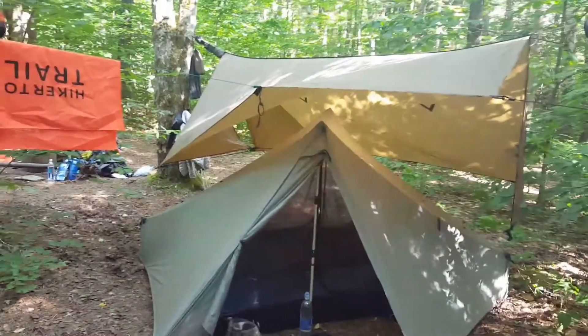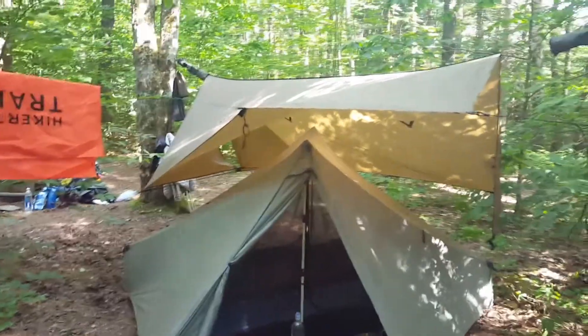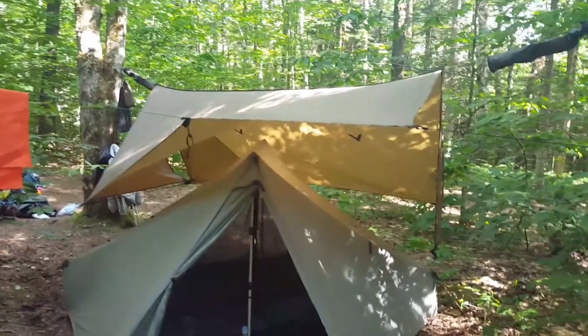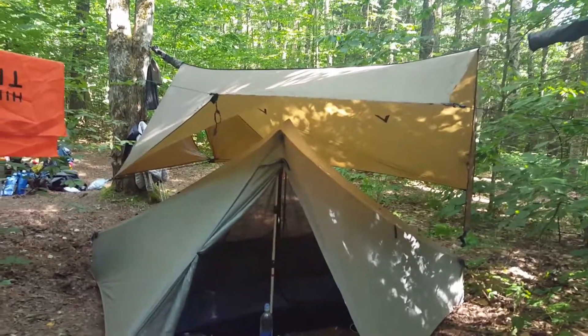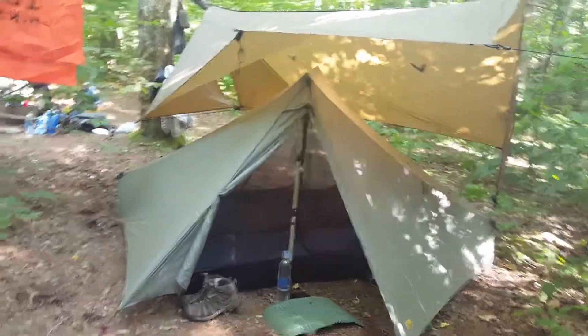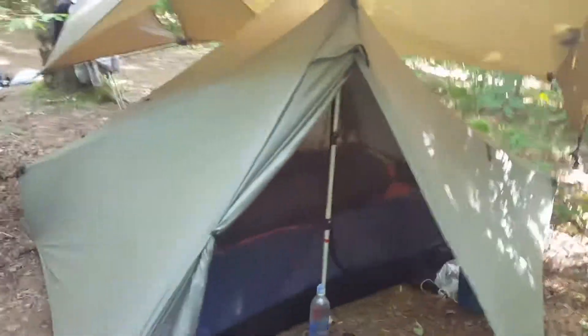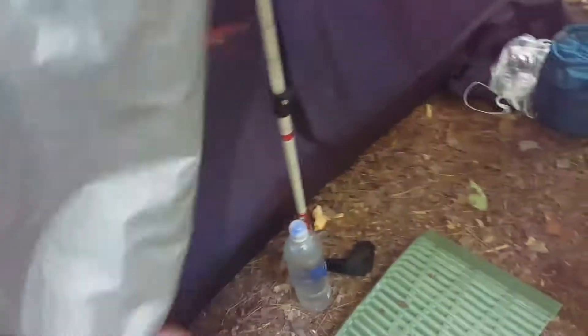Hello everybody, just got to camp at the Clarendon shelter. Thought it'd be nice to show everybody how we set up our camp. In front of you you can see our tarp tent. I'll zoom in a little bit and take a walk inside. We have our flap and this pulls down, we have a closed-in area, and then what we do when we get to camp is we kind of fold it up and get ourselves set up inside.